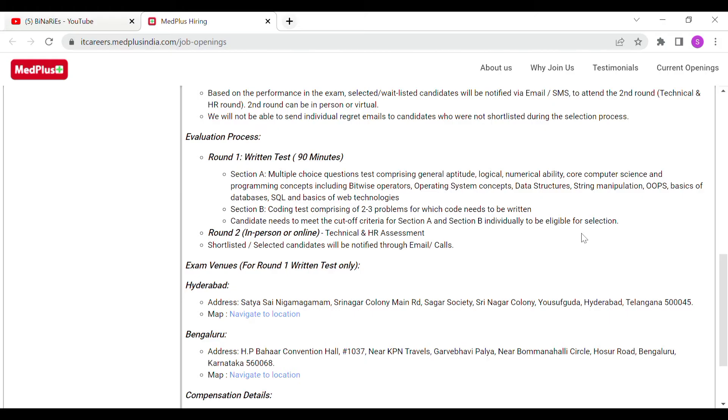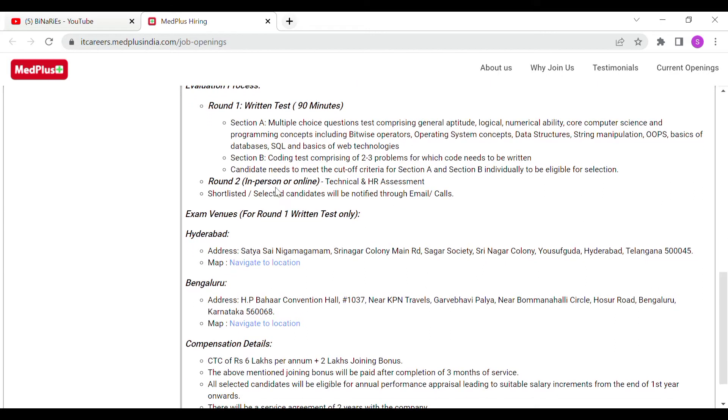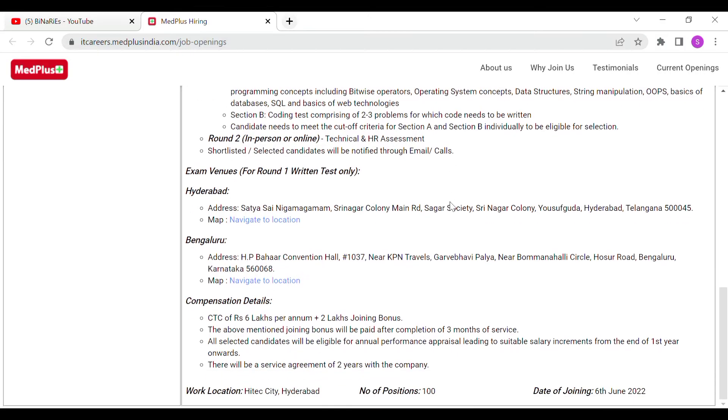If you clear both sections, you will be eligible for the technical and HR assessment. Shortlisted candidates will be informed via email and calls. Exam venues are available in two locations: Hyderabad and Bengaluru.